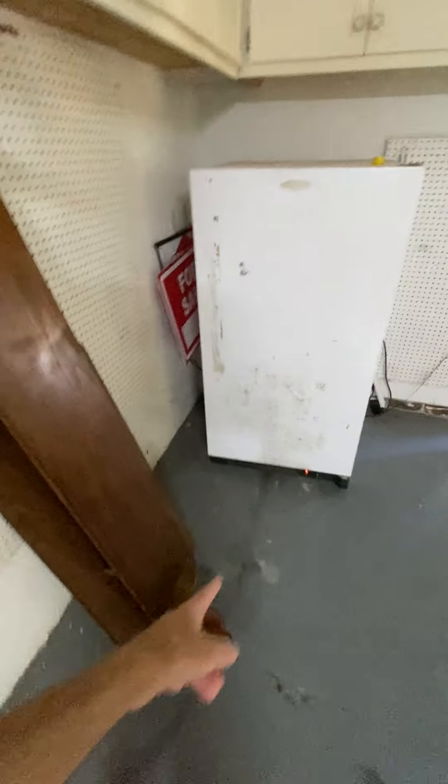Got a fridge out here — looks like there's a little leak going on. Got some cabinets out here and a popcorn ceiling.